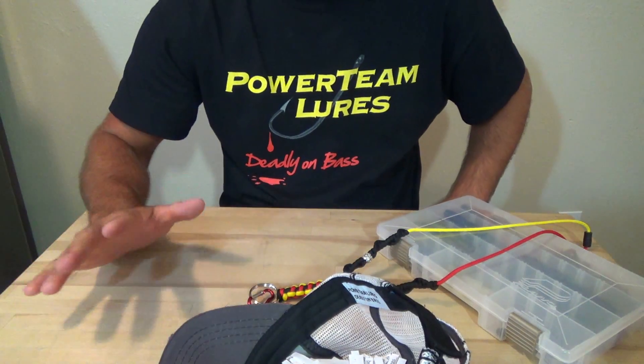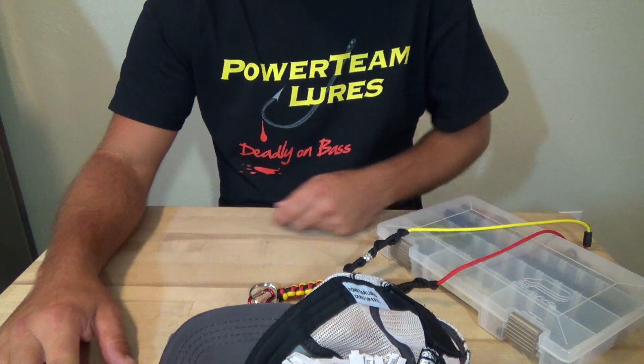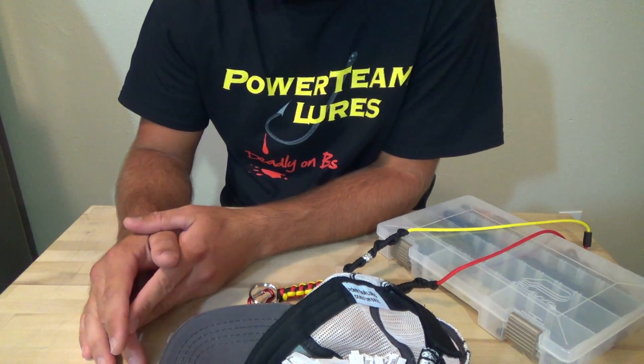Hey guys, what's going on? I know it's Monday — I'm a day late on this contest result video, but last night I was busy packing up rods and reels that I had sold and shipped out this morning.